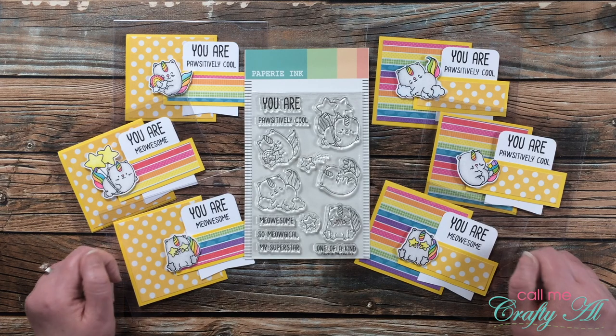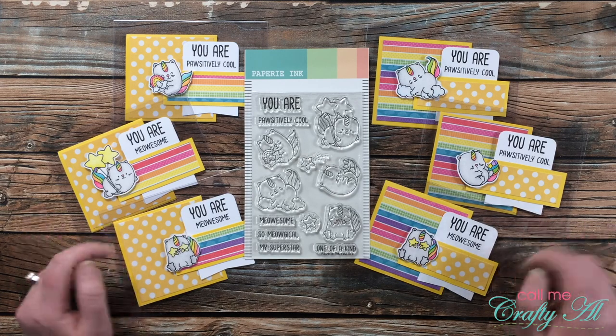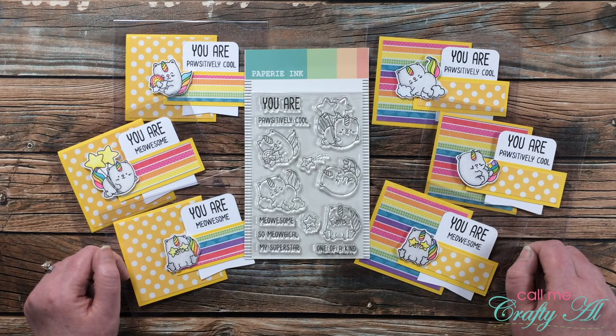If you are the lucky winner, make sure to watch all the way to the end of the video to find out how you can claim that prize. In just a minute I will flip over to my computer screen, but I thought I would give you some close-up pictures of these cards before we do that.